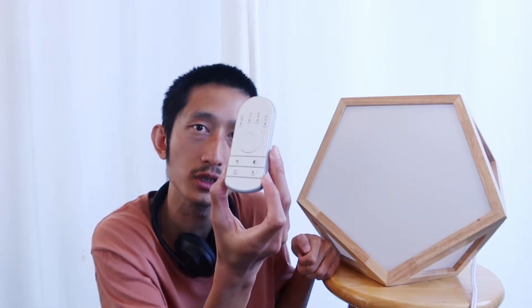Admittedly, that makes it quite a bit more expensive compared to most other therapy lamps out there, but I find it to be worth it. Another thing that I like about it is that it has both a remote and a switch on the cable, which makes it very convenient to use no matter your preference of controlling it.